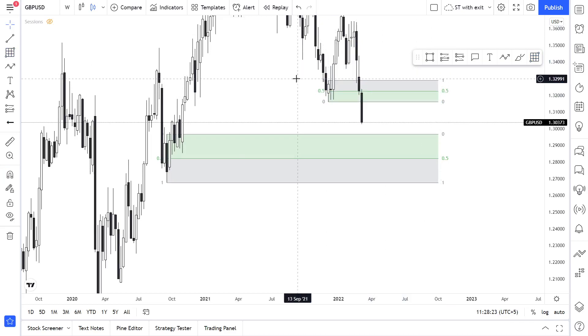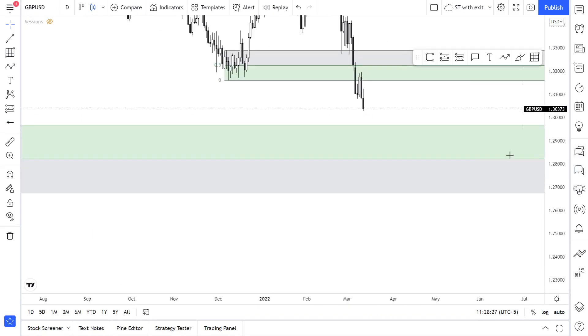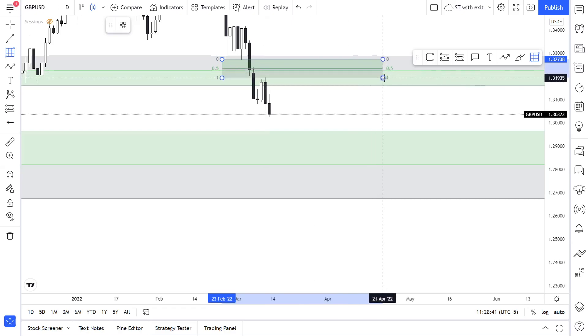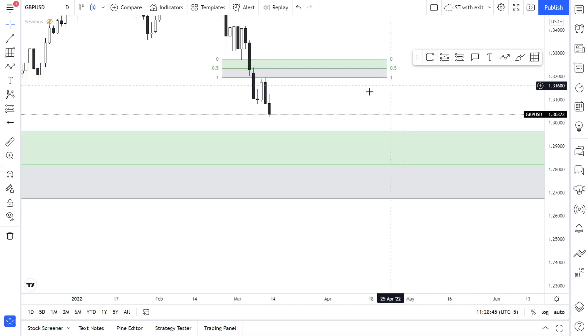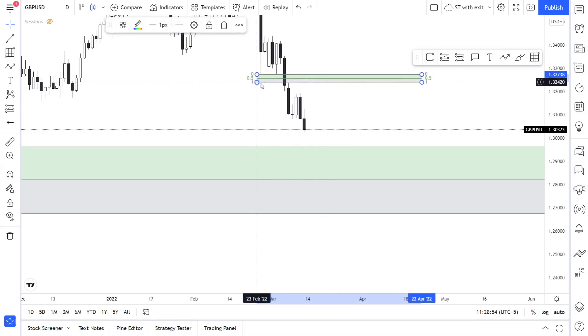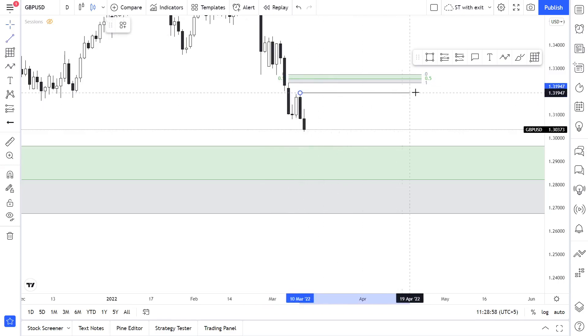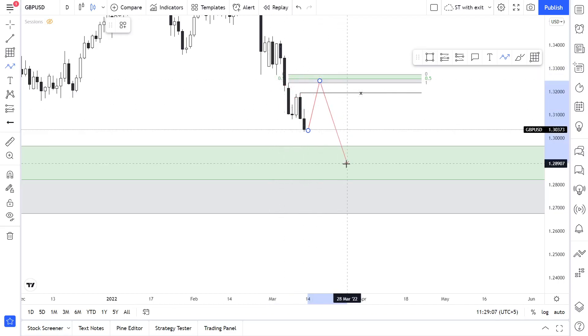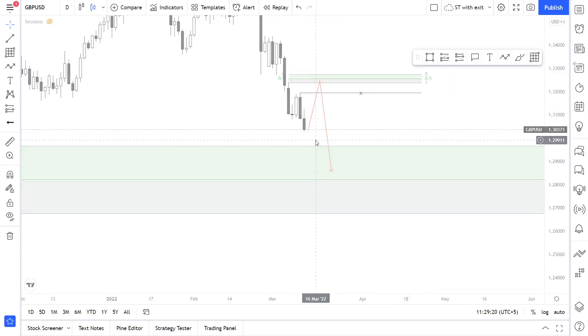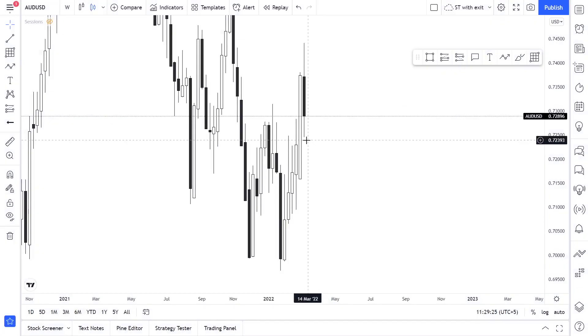On the daily, the price broke to the downside and touched this level but did not touch the 50% of it because there's an imbalance there. Most likely the price will touch that imbalance. We have a previous high that may work as liquidity — the price might sweep those highs, touch the imbalance, and then continue its downward movement. This aligns with EUR/USD being slightly bullish and USD/CAD being slightly bearish.